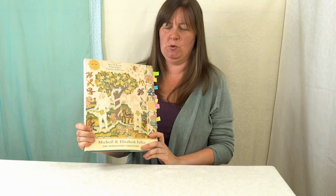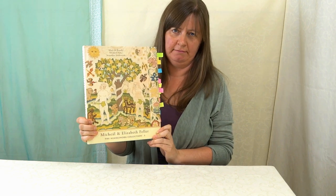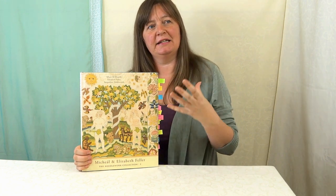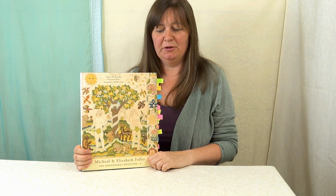So this is the book I want to show you — the needlework collection of Mikael and Elizabeth Feller. They collected lots of old embroideries together covering a 300-year time period, and they have two books in their collection. This is the first one. They actually had an exhibition of this work at the Ashmolean Museum in Oxford, so I got to see all of these in person and they were wonderful.